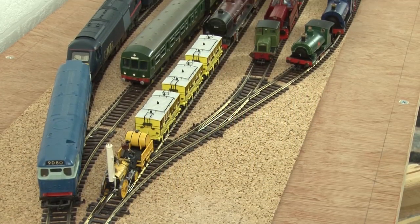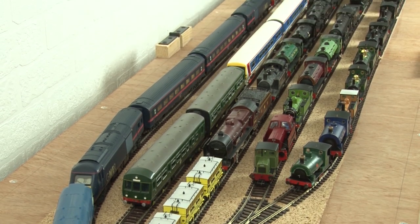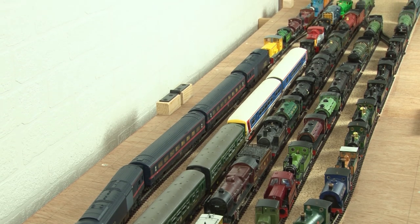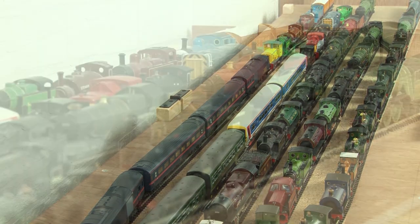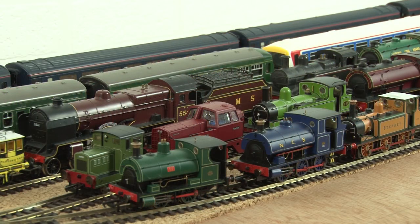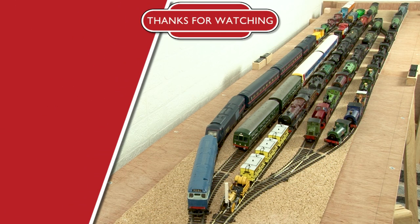And so, assuming I haven't forgotten anything, that is my entire OO gauge loco collection. I have done reviews on some of these locos, but do let me know down in the comments if you'd like me to do a video on one that I haven't yet covered. In the meantime, please don't forget to subscribe and hit that bell icon to get notifications when a new video is released. Thanks so much for watching and I'll see you in the next video — bye!